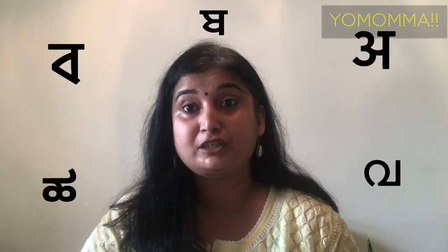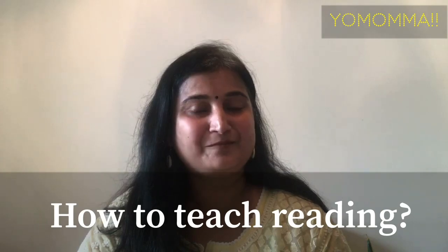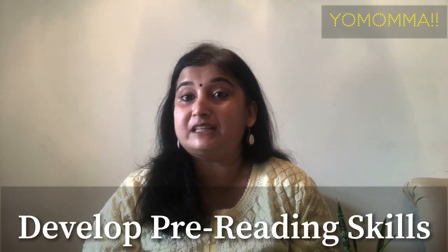Hello everyone! Welcome to my channel, Yo Mama! In India, where there are so many regional languages and dialects, English reading is an acquired skill — what we learn is not organic like a mother tongue. So how do we teach preschoolers? Today I will tell you some strategies to develop pre-reading skills.